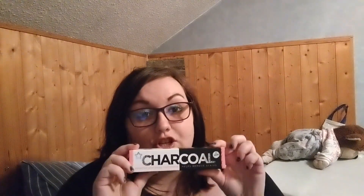Starting off with the charcoal sensitive toothpaste. This is really good — it whitens your teeth and gives all-around protection. I got this for £1.45; at the minute I think it's about £3, I'm not sure, but get this one — it's really, really good.